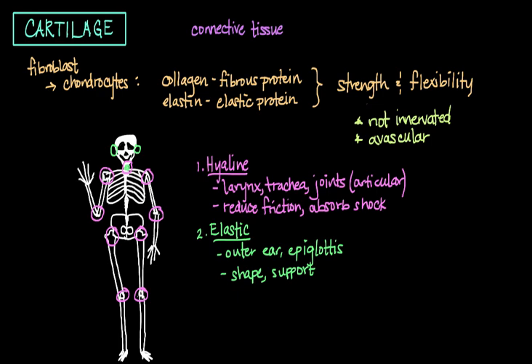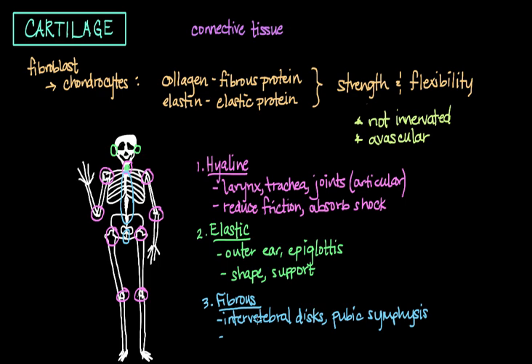Finally, we have fibrous cartilage. You can find fibrous cartilage in the intervertebral discs in the spine and also in an area of the pelvis called the pubic symphysis, which is where the two halves of your pelvic bones come together to form a joint. The main purpose of fibrous cartilage is to provide rigidity and to absorb the shock transmitted between these joints.